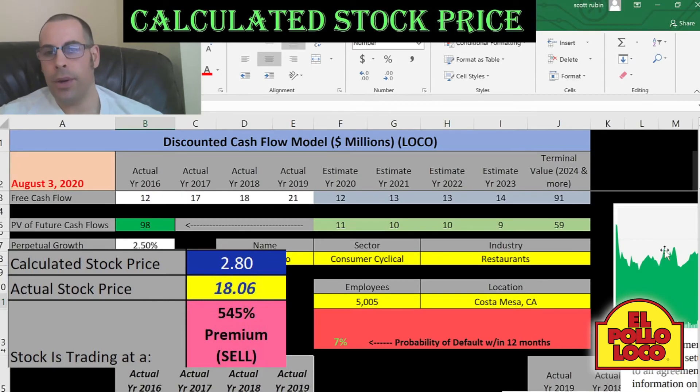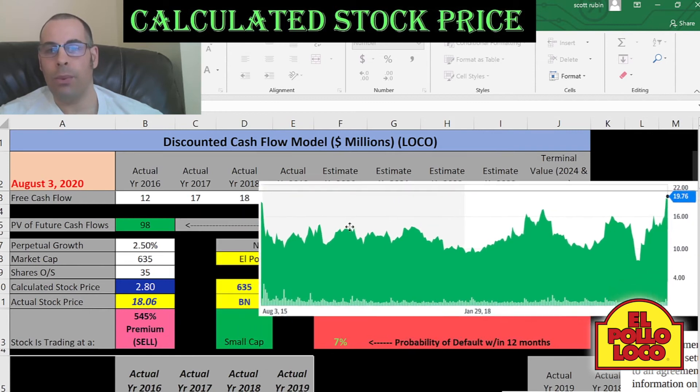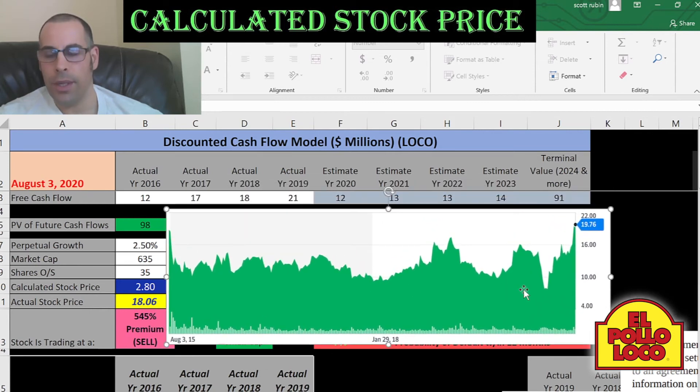Let's see where the stock has been trading. You can see it's been up and down the past few years, but the price has really been driven up since coronavirus. It was at maybe $7 when coronavirus hit, but for some reason investors feel the future of the company is going to be really strong, so they're willing to pay $20 for the stock. Not exactly sure why the stock has been driven up so much.